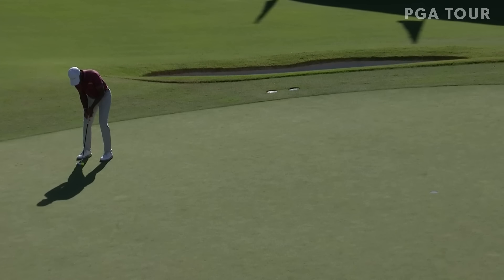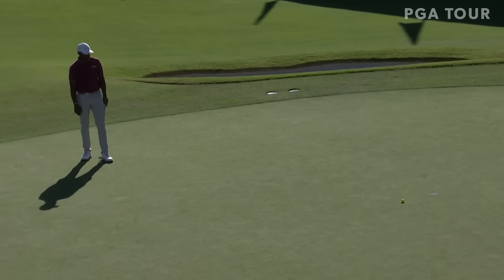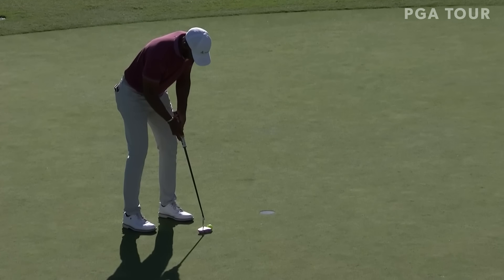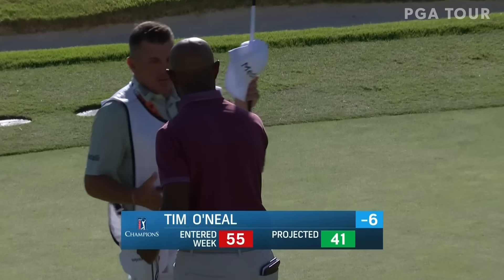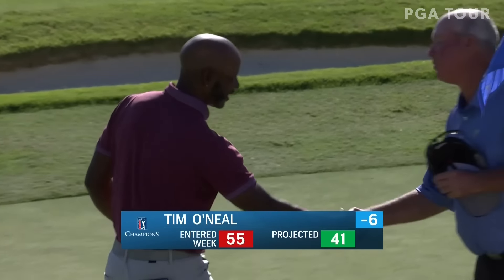Tim O'Neill double bogeyed the 17th and has a chance to eagle the 18th — could really use this, be a serious bounce back. Either way, it's a good hole and gets him back one shot closer to the leader. That'll be 67 for Tim, who started the day tied for 18th and has moved up the leaderboard swiftly. The bigger picture looks a lot brighter as well — projected at 41st through 36 this week.